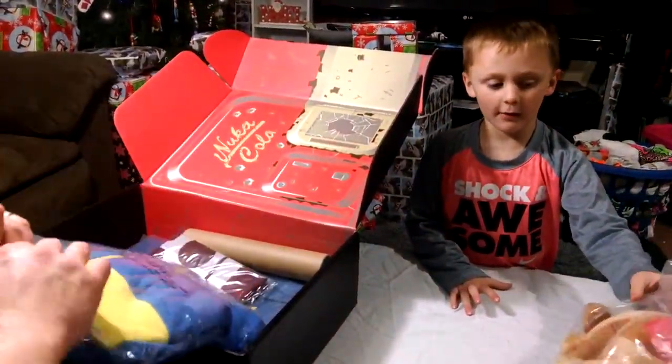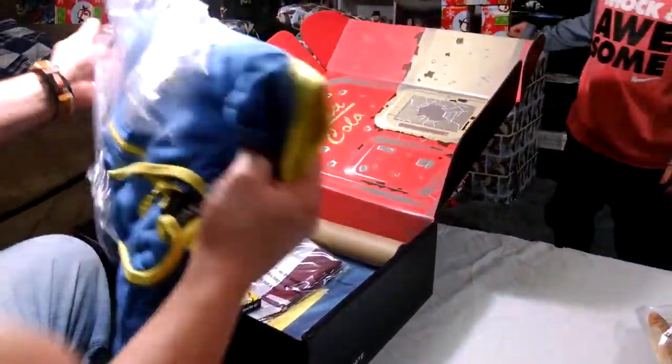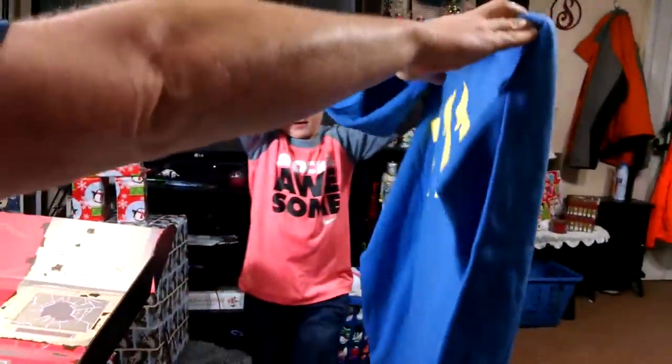So our first item is Dogmeat. He's got his little bandana and goggles. What do you think of that Maddox? It's pretty cool, ain't it? It's from Fallout.